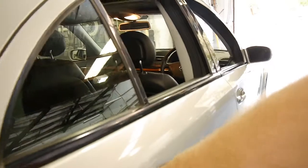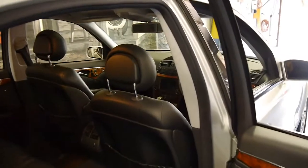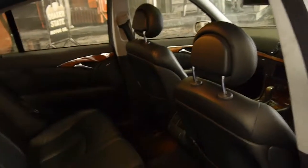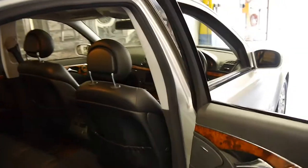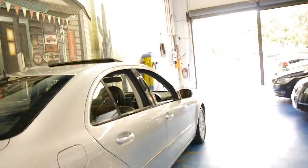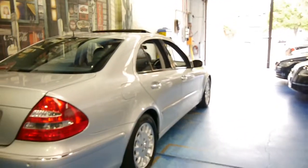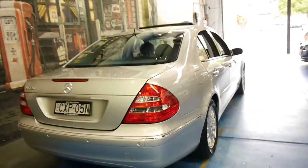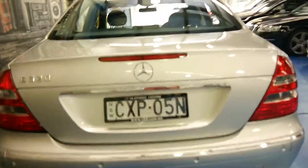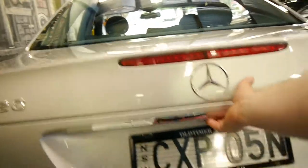We think these are excellent value second hand. They were about $130,000 when new and they're very, very reliable cars, as long as they've got a good logbook like this car has. We're starting to see this model with well over 200,000 kilometres, so we think something like this has still got a long life ahead of it. It's registered until July 2015.